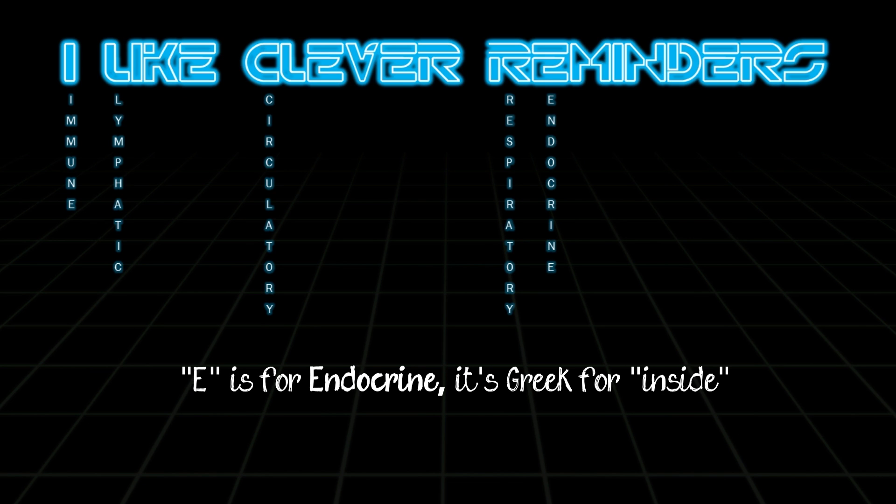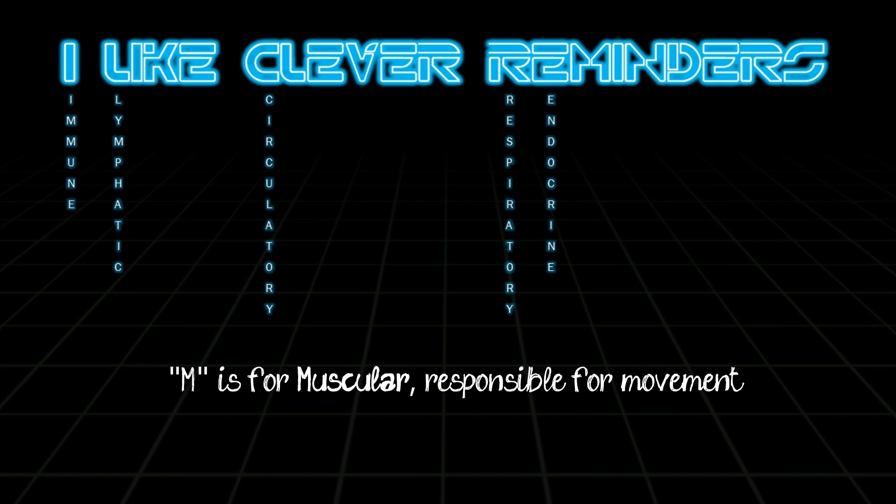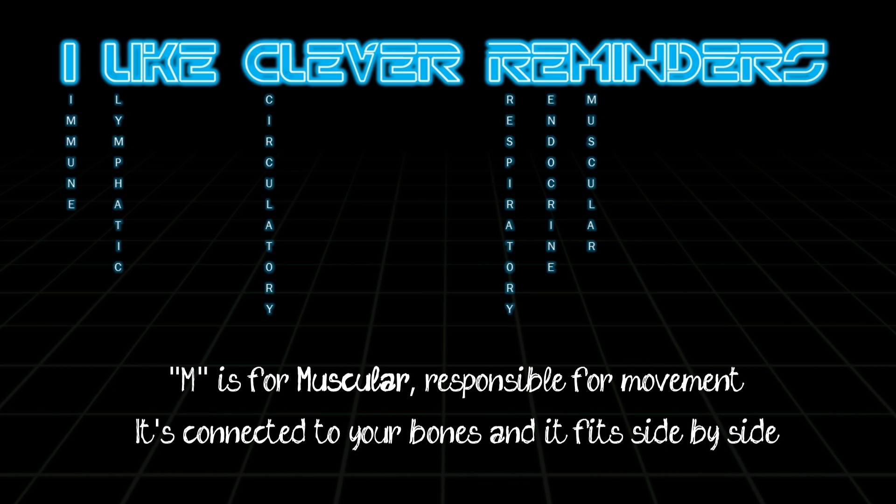E is for endocrine — it's Greek for inside. It's a chemical communication system. M is for muscular, responsible for moving. It's connected to your bones and they fit side by side.